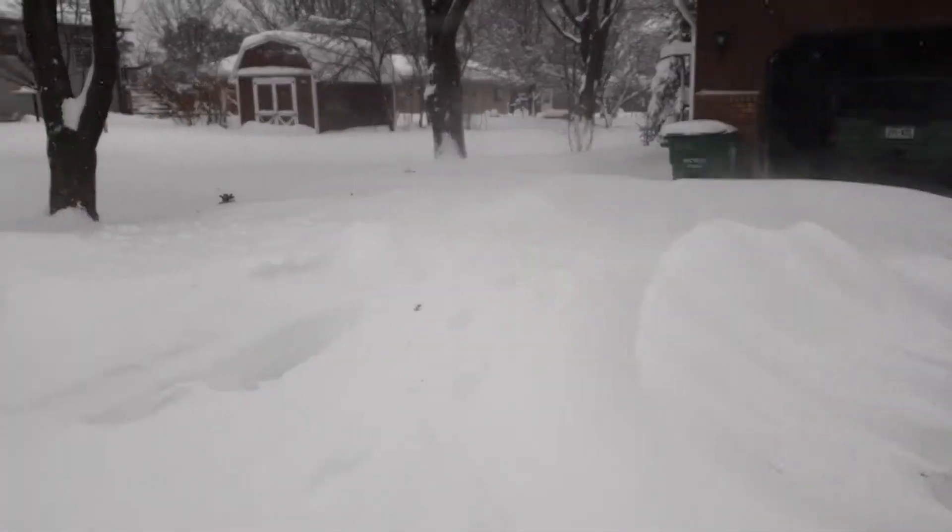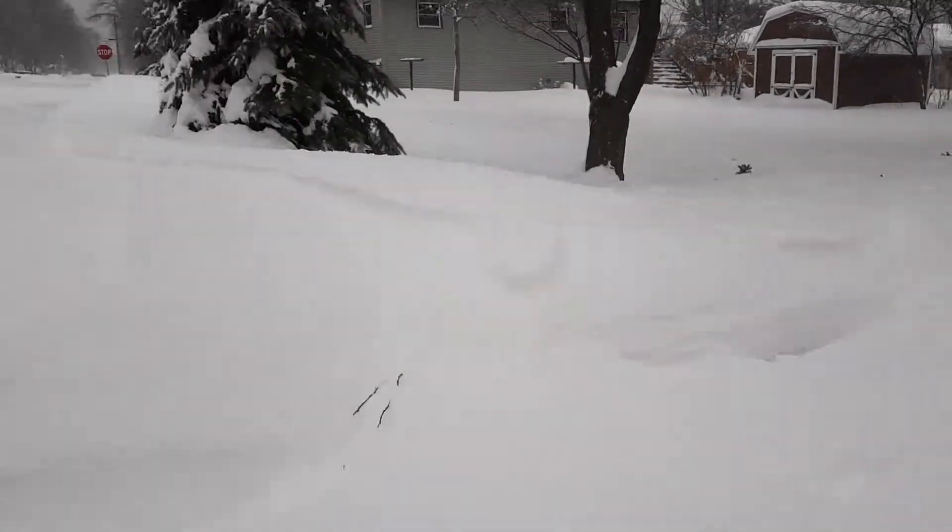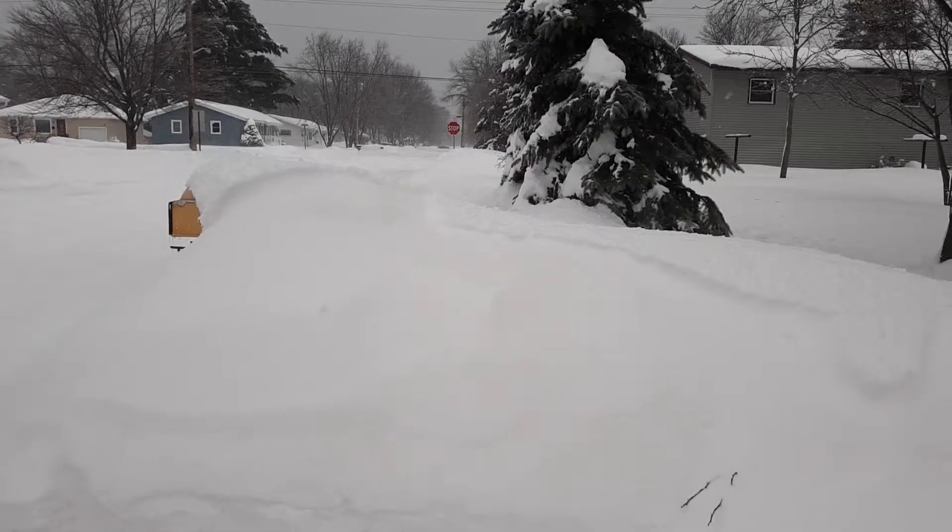It's just crazy. Winter blizzard — worst we've had, I'd say a decade at least, that I can recall.